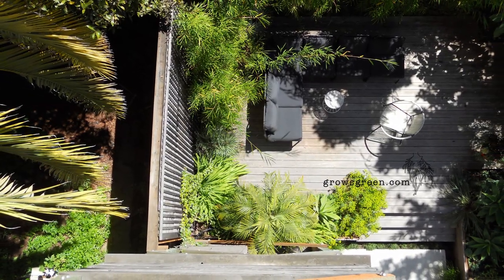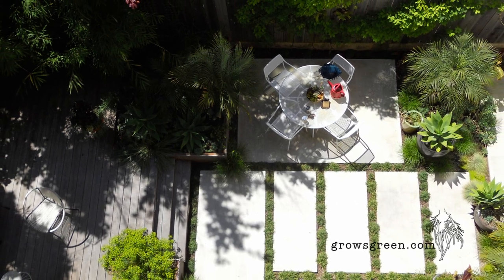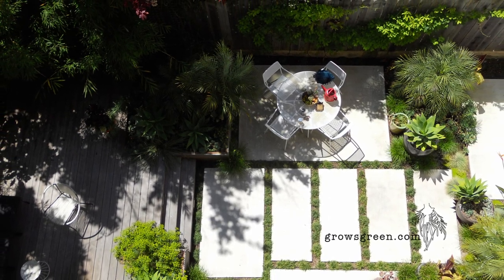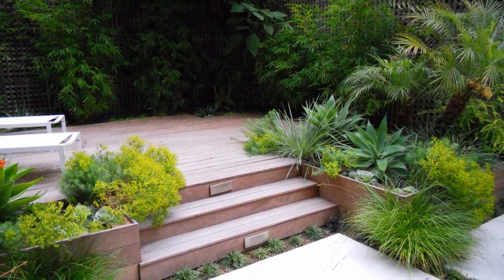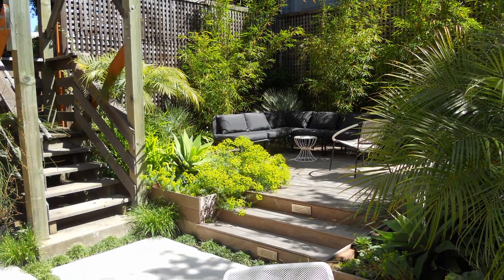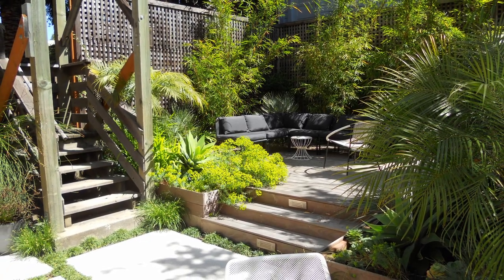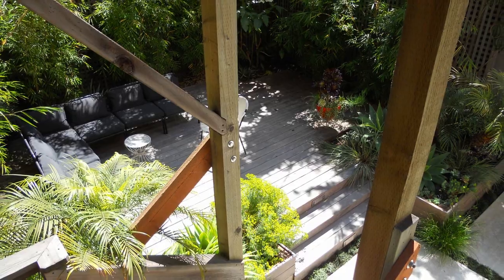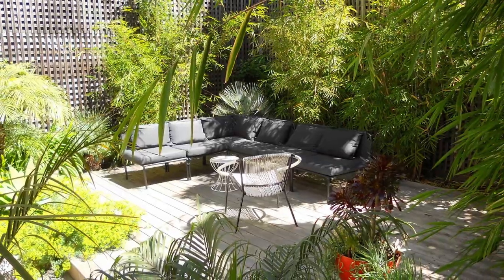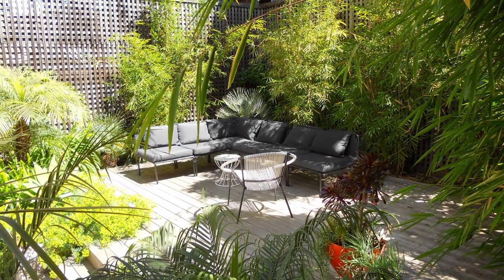The third type is a trailing vertical garden. A trailing vertical garden is created by growing climbing plants such as vines or eaves up vertical supports such as a trellis or wall. The plants can be trained to grow in a specific pattern or design and can provide shade, privacy, and a green screen.